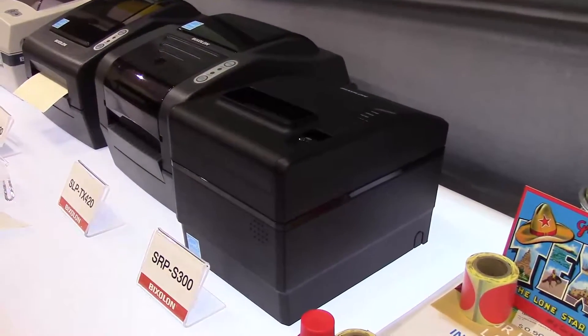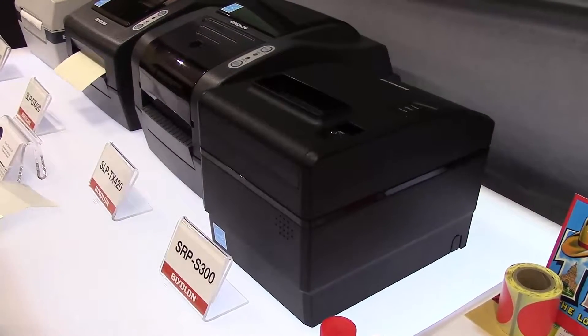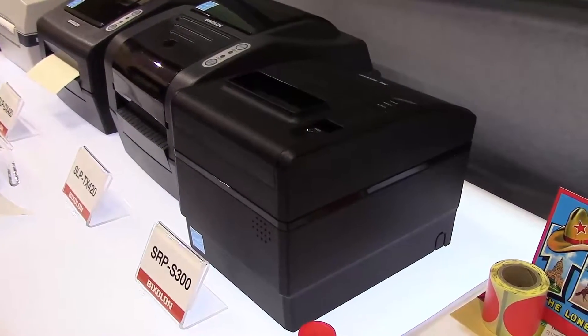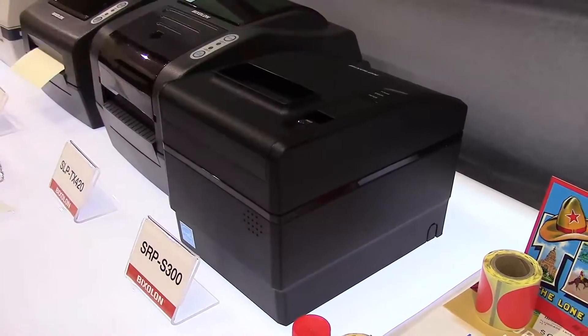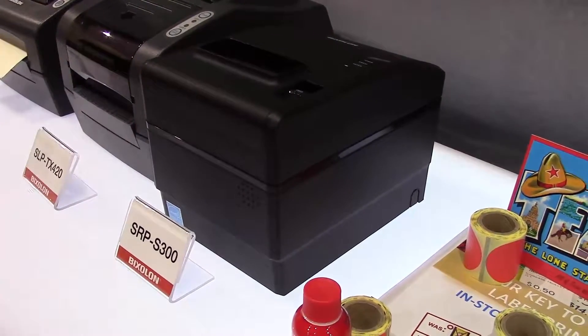In a Starbucks or any kind of application where you need a printer to have a name or that product of what you actually bought on the outside instead of throwing it into a bag — this is the SRP-S300 sticky label printer. Full three-year warranty on that one.